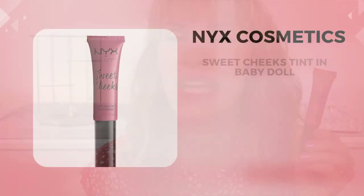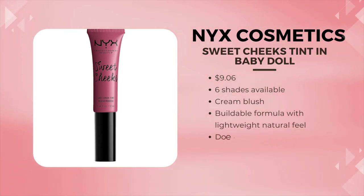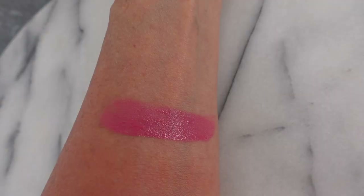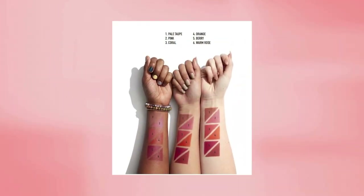This is NYX Sweet Cheeks in the shade Baby Doll. This is a fantastic, affordable blush. It has a doe foot applicator, so it's easy to apply — you can just tap it right on your cheeks, blend it out with your fingers or a brush. I like to take a brush like this BK Beauty 106 and just go like this with it to get it more blended. It will last — this is super long lasting, great for mature skin. This comes in six shades, it's weightless, very buildable, and perfect for mature skin.